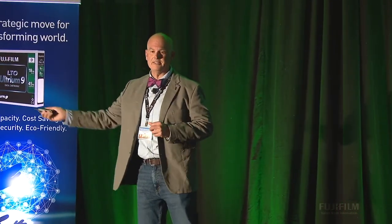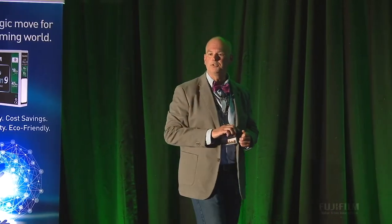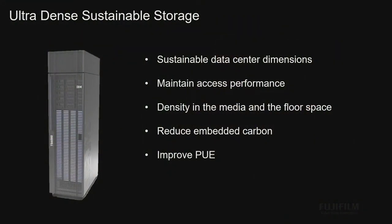No side clearance, but no expandability. By the time the next generation — TS 1170 — comes out, do the math: 60 petabytes in that same 9.2 square feet of floor space. Sustainable data center dimensions: 19-inch racks, front and back access, no side access. It has the same performance as a TS 4500 as far as accessibility.